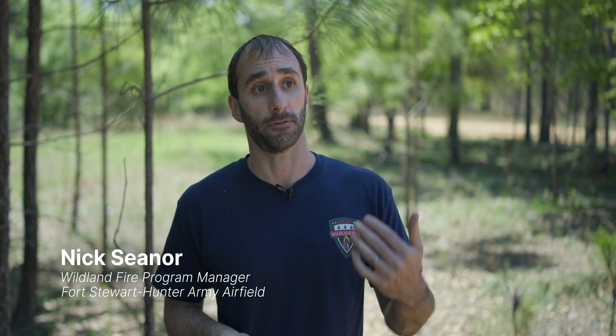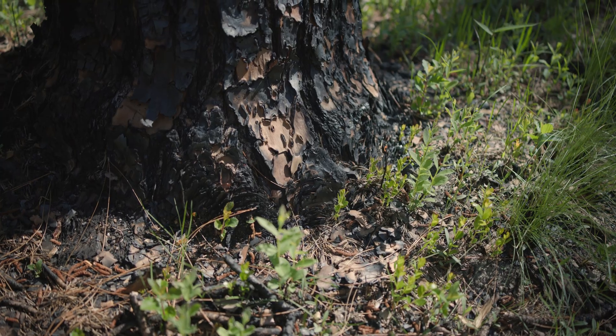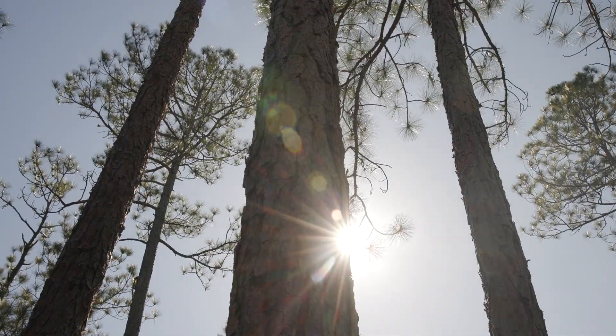On Fort Stewart, we have several threatened and endangered species. This whole ecosystem is fire dependent, and so by implementing prescribed fire on a two to three year basis, that maintains habitat for the red-cockaded woodpecker, gopher tortoise, eastern indigo snake, and all these species of concern.